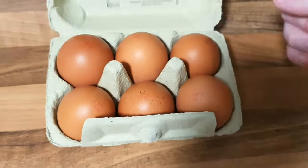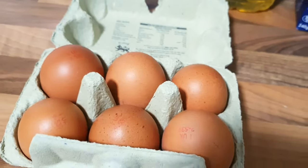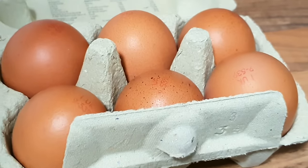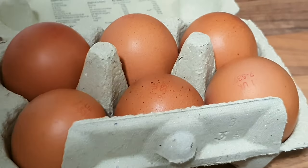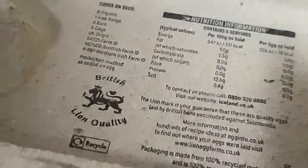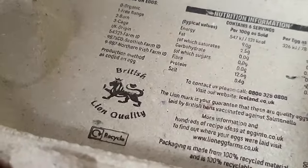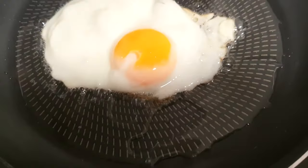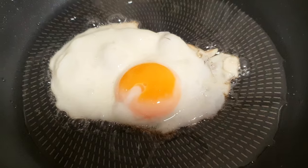The eggs in this country tend to look like this — they're very, very tanned. That might be weird depending on where you live, so I thought I'd show you them. And they've got the British Lion Quality mark. That's something you look for in eggs. In this country, lions lay eggs too. The lions don't lay the eggs. Every time is a good time for a fried egg. I love eggs.